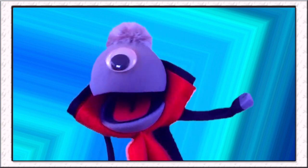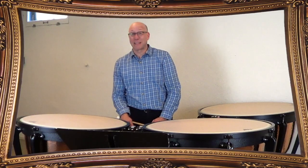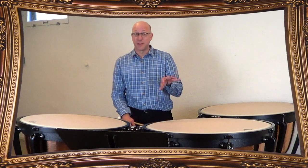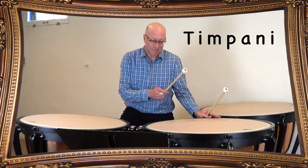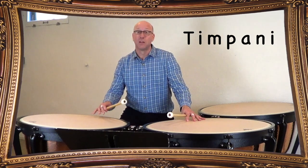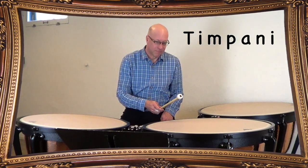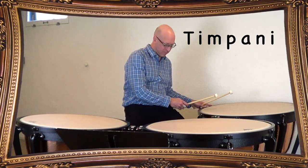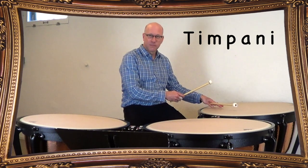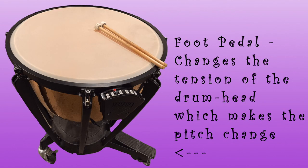So do all drums not have a specific pitch, or are there drums that can play specific pitches or notes? All drums have a kind of pitch — it's just not always easy to hear. The timpani, though, were designed so you can really hear the pitches very clearly. Did you hear the two pitches? You can also change the pitch — that's called a glissando. That is so awesome! How do you change the pitch on a timpani? I have a foot pedal, and with it I can change the tension of the head, and that changes the pitch. So when the tension of the drum head gets tighter, the pitch goes up? Exactly!